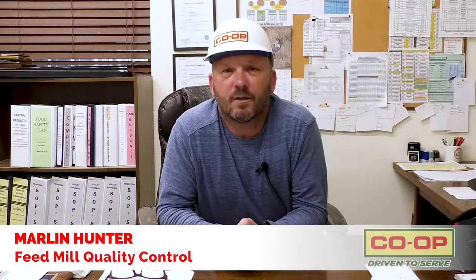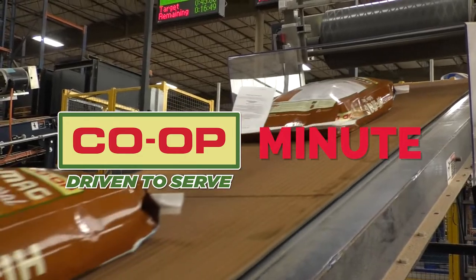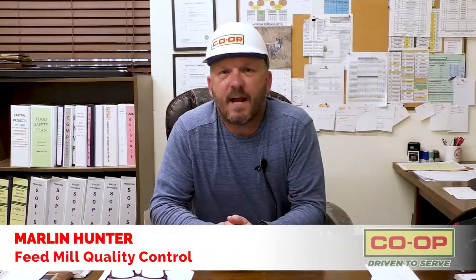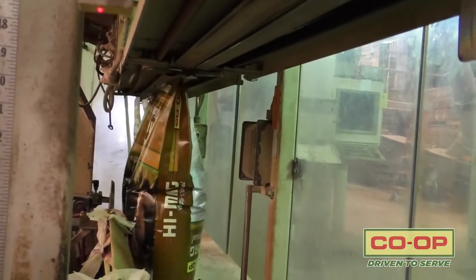Hi, I'm Arlen Hunter, and you're watching a Co-op Minute. As the feed is being bagged, we are bringing in two bags at a time, weighing up 100 pounds at a time. The bags are automatically fed into the bagger and automatically filled.